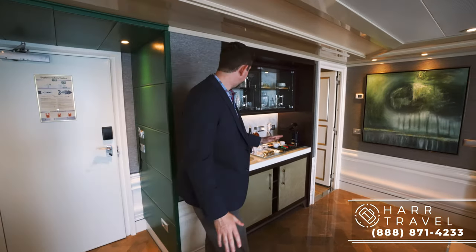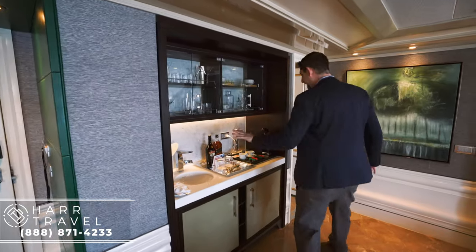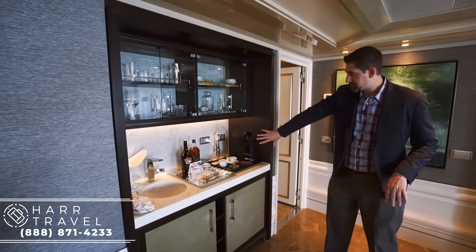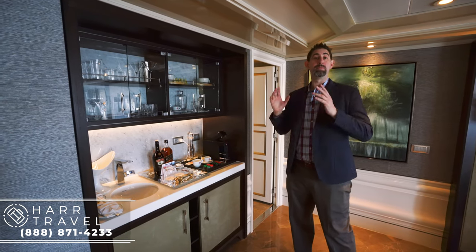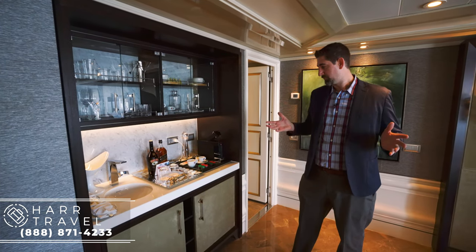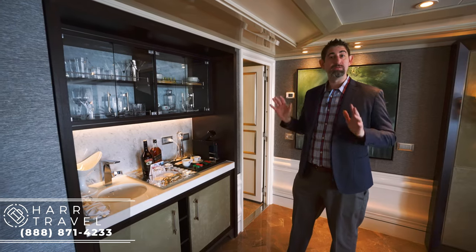So let me show you around. As soon as we walk in here to the left, you've got this really nice wet bar. Your Ely Espresso Maker — great for when you wake up in the morning and want a quick cup of espresso. But of course, your butler, which is included with this room, can take care of any and all of those needs for you.